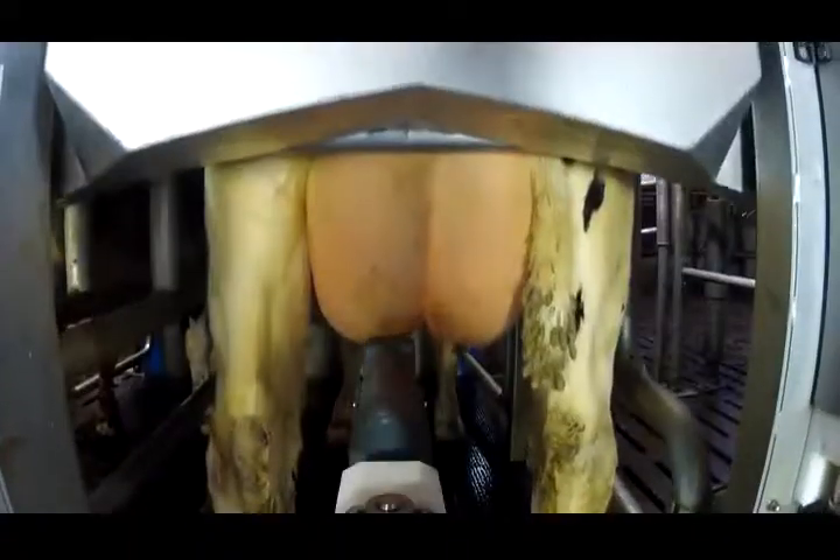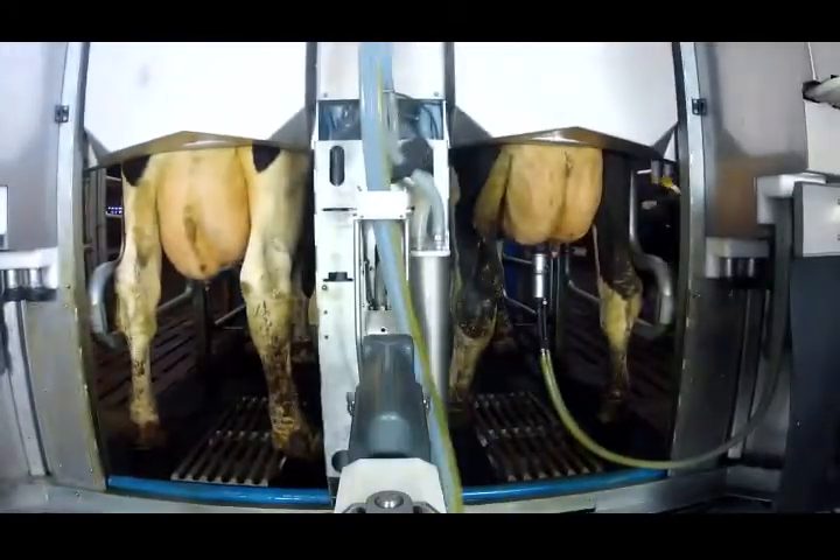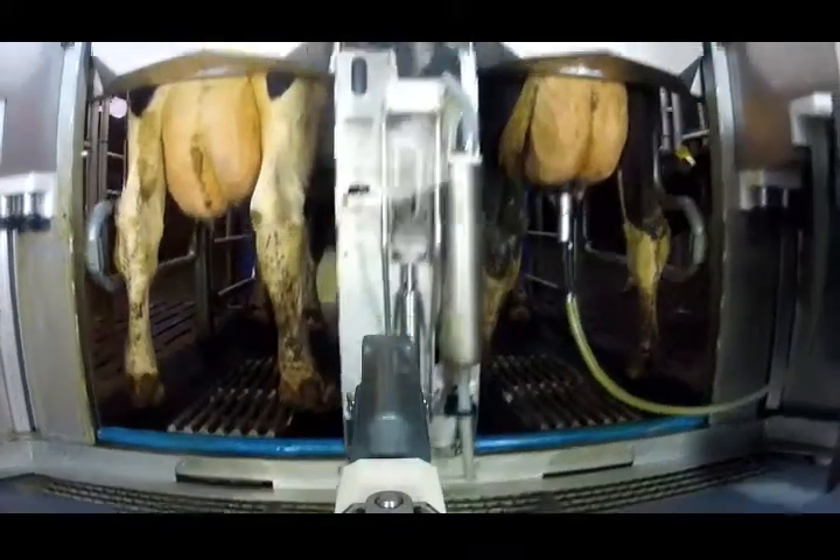The pre-milk obtained at this stage is stored separately. The arm then moves the cup to the second teat, then to the third and the fourth. The pre-milking teat cup is then returned to its holder where it is cleaned.